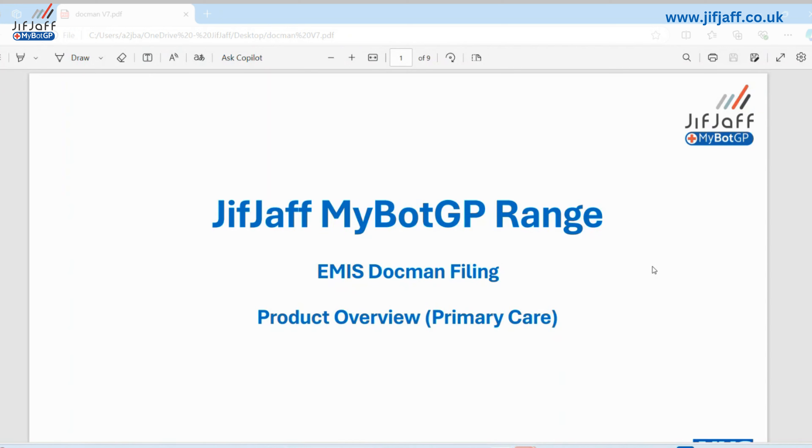I'll do a quick introduction as to who we are, a quick overview as to how MyBotGP works, where it lives, how it interacts with you on a day-to-day basis, how it recognises letters, and how you tell it what to do with letters. We can skim over the business case, which I think all of you are aware of — quite how many letters and how much time it takes to process them. We'll go through our brochure, show a short demo, and answer questions at the end. Please pop them in the chat.